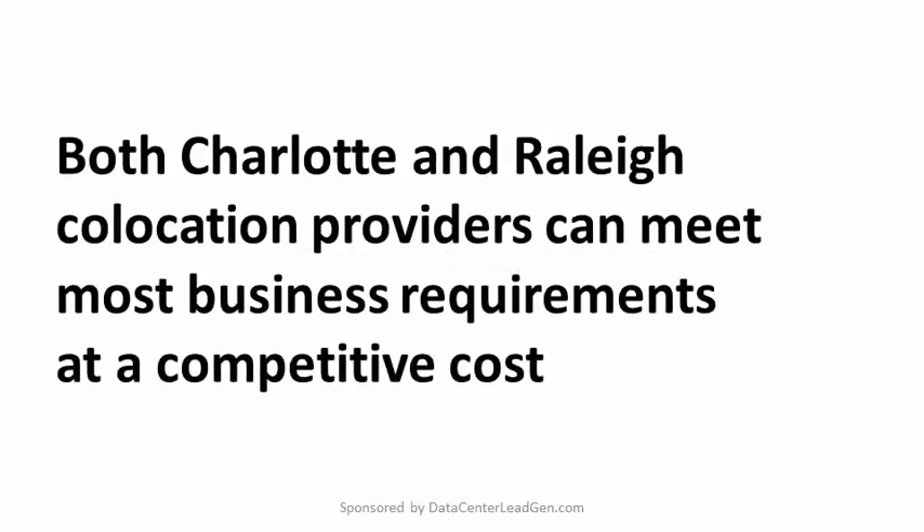The bottom line: both Charlotte and Raleigh colocation providers can meet business requirements at a competitive cost. They also have the ability to grow alongside their client organizations, increasing power, bandwidth, and connection speeds as customer needs dictate. The ideal colocation solution will be both comprehensive and flexible to ensure a perfect fit as time goes on.